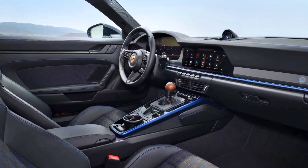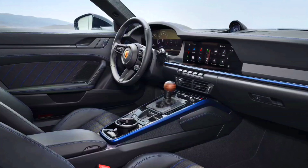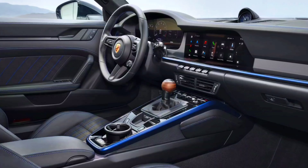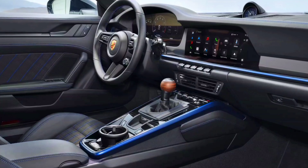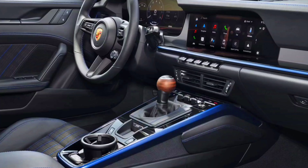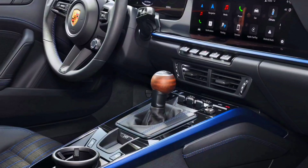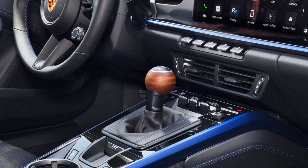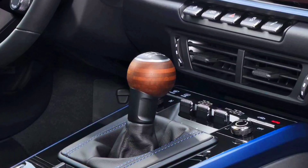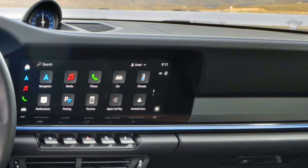Porsche has given the interior of the Carrera T an emphatically purist look that's typical of the T model. The eye-catching stopwatch in the standard Sport Chrono package is prominent on the dashboard. The shortened gear lever is topped with an open-pore walnut laminated wood gear knob, which offers a special visual and tactile experience. In front of the gear lever is a badge with the MT — manual transmission — logo, and the shift pattern logo is printed on the passenger side of the dashboard.